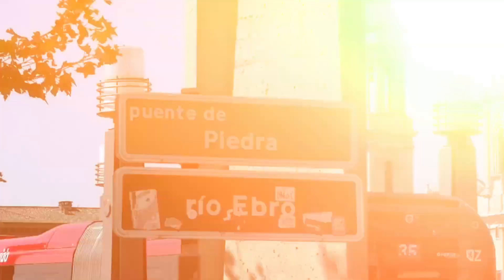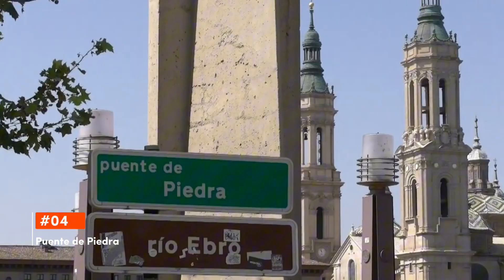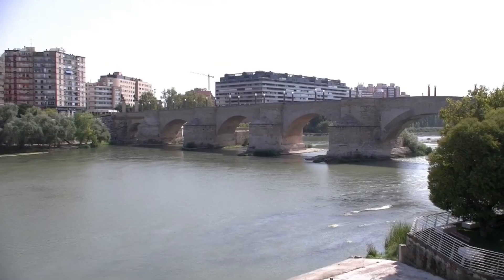Securing the fourth spot is Puente de Piedra. An emblematic structure of Zaragoza, the Puente de Piedra or Stone Bridge arches gracefully over the Ebro River. With its sturdy stone pillars and historic allure, this bridge has witnessed centuries of Zaragoza's evolution and remains a favorite spot for both locals and tourists seeking panoramic views of the Basilica del Pilar.